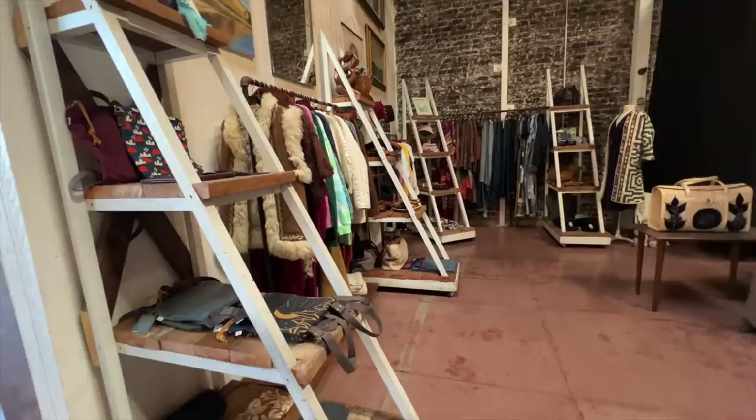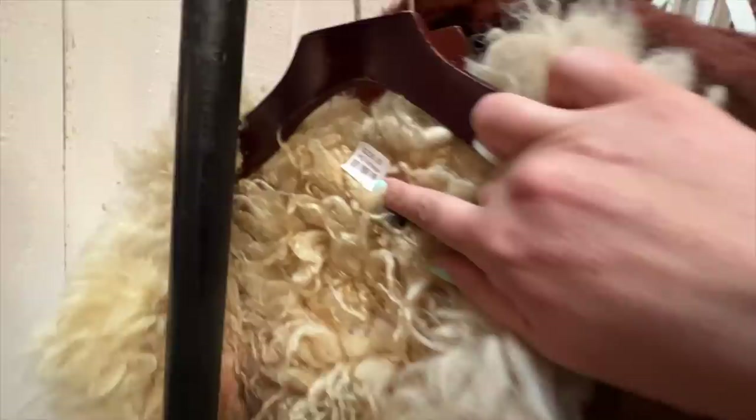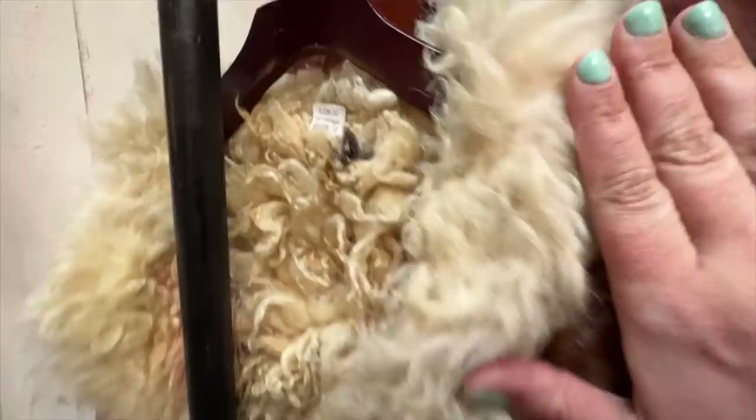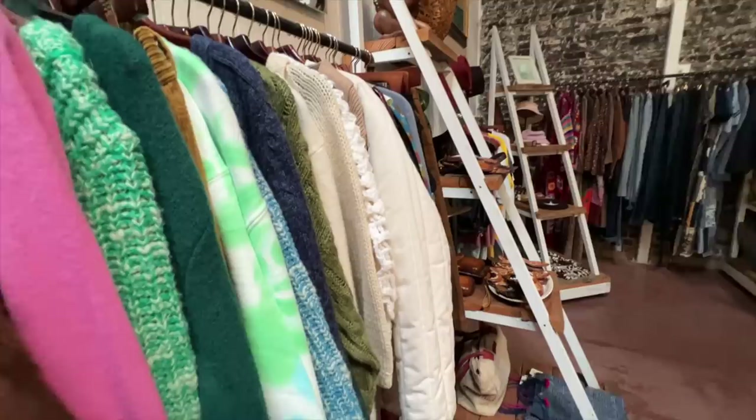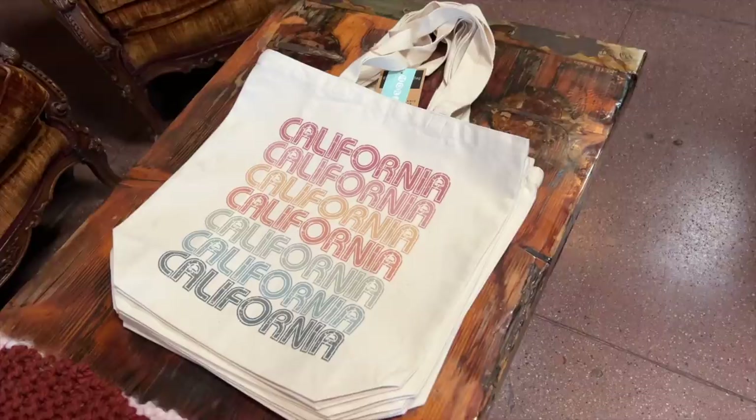I'm here in sunny California and I am still finding all of the heavy wool items. They've got $226 on this, but I have actually seen these 1970s vests go for upwards of four to five hundred dollars before. This is kind of a fun store because it's a combination of new products, vintage products, a plant store, and the back half is a wine bar.